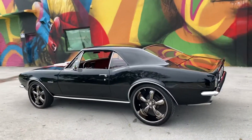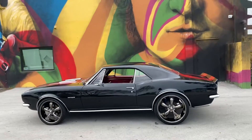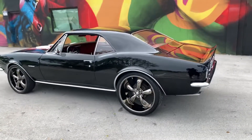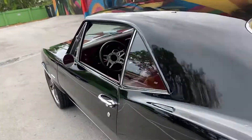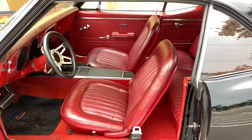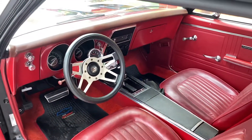Hello guys, got the protecto plate and a beautiful color combo — black with red guts. Super nice clean car guys.